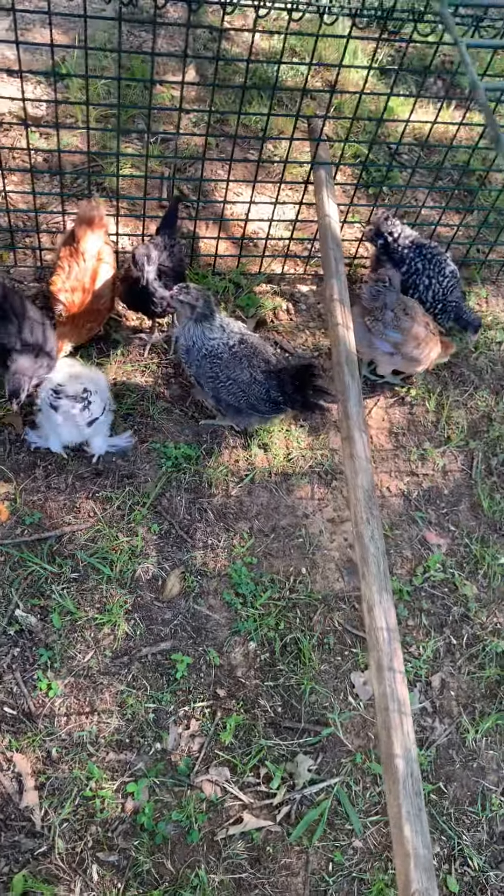So we have some water for them. We're not having them out here for very long, so we don't have any food for them. But they are really enjoying pecking around and finding things in the dirt, and they really love the grass.